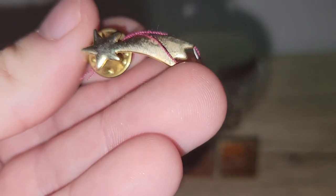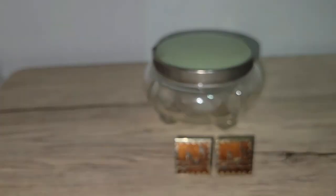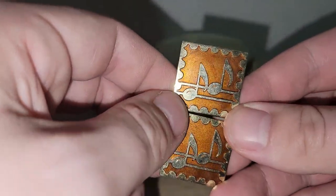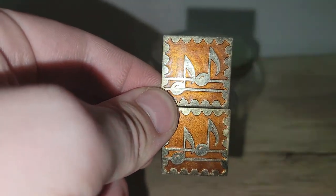I found a shooting star pin — I don't know how old it is, I just thought it was really cool. And I've never seen music note cufflinks before. I'm not sure if there are people out there who collect them, but I saw these and I was like, those are neat — and the price was right.